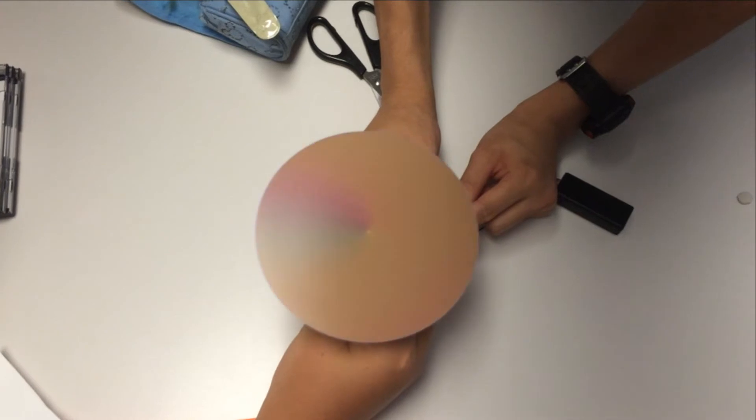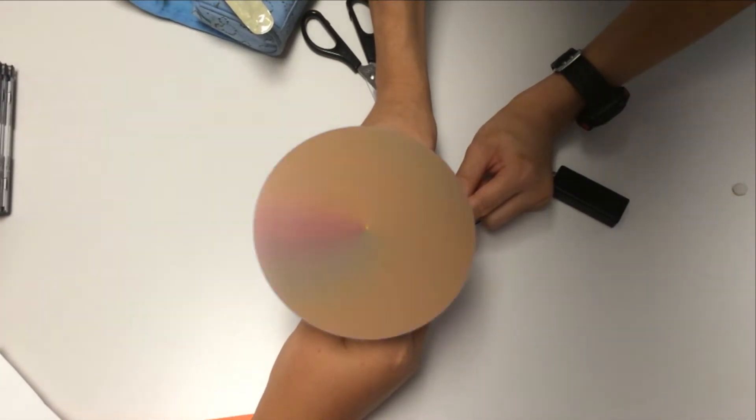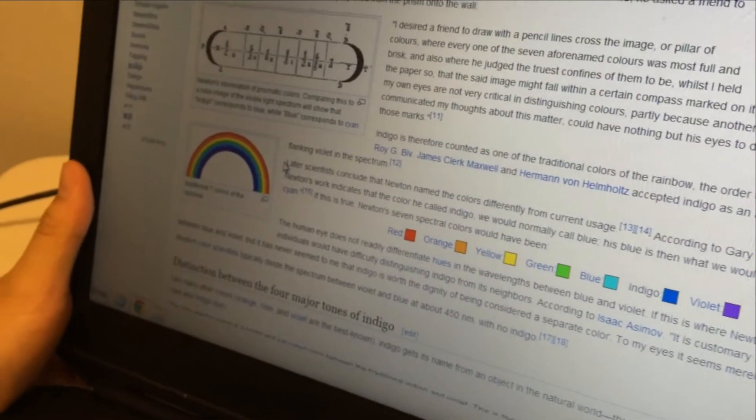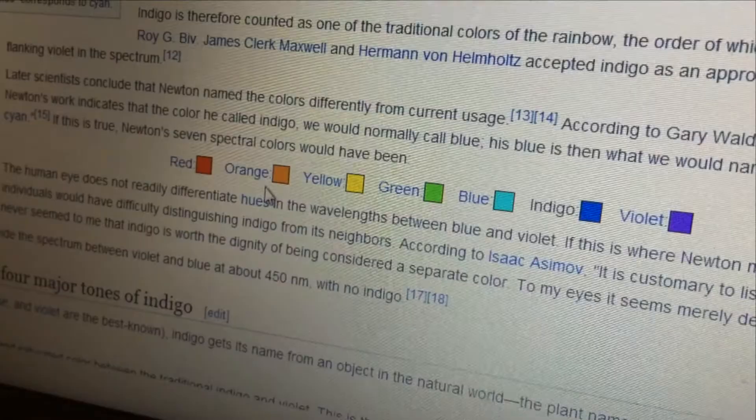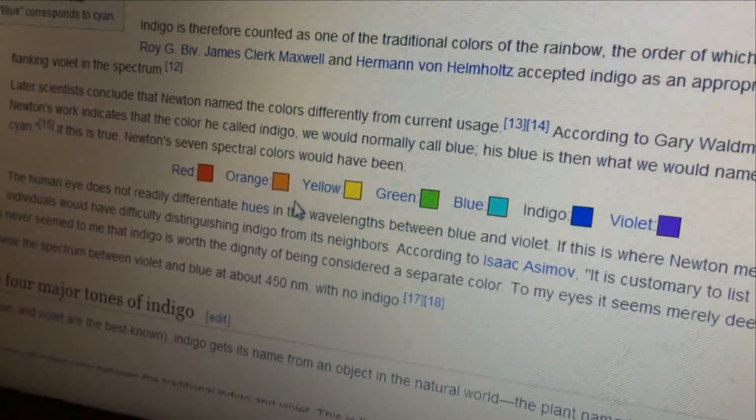But the team felt something was still not quite right, and so they dug further. Later scientists conclude that Newton named the colors differently from current usage, which is pretty different from our first version of Newton's color wheel.